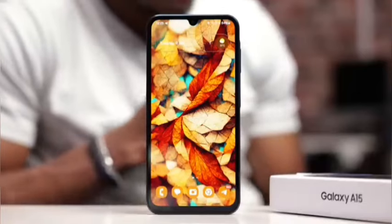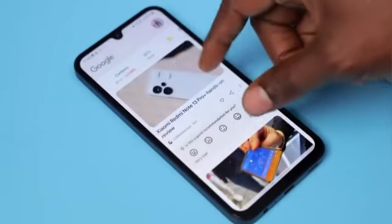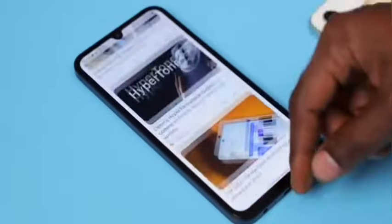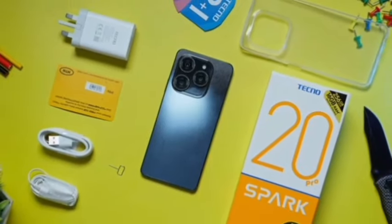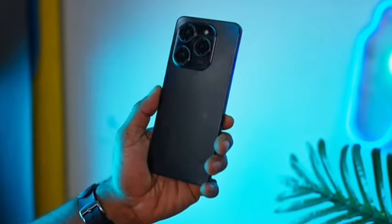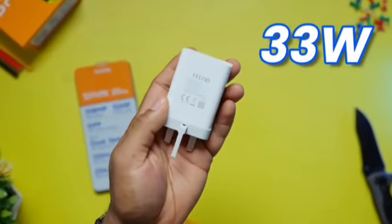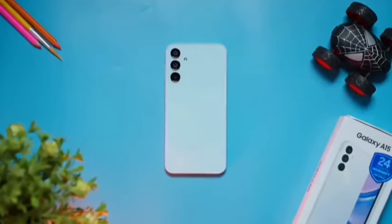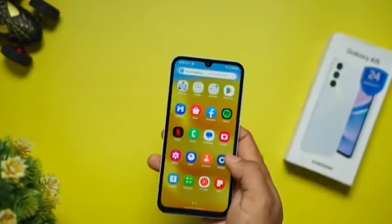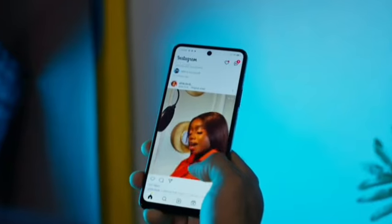Looking at both phones — if you are looking for a better display, cameras, or software experience, then the Samsung Galaxy A15 is just right. But if you are considering a better unboxing experience, minimalistic design, larger base storage, or faster charging, I will recommend the Spark 20 Pro. In my opinion, overall the Samsung takes the crown, as an OLED panel at this price is unbelievable — but let me know which phone you prefer between the two.